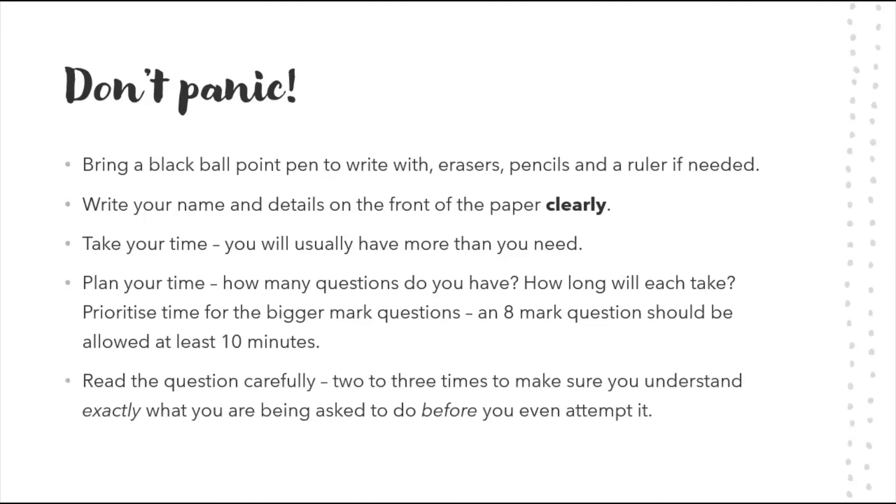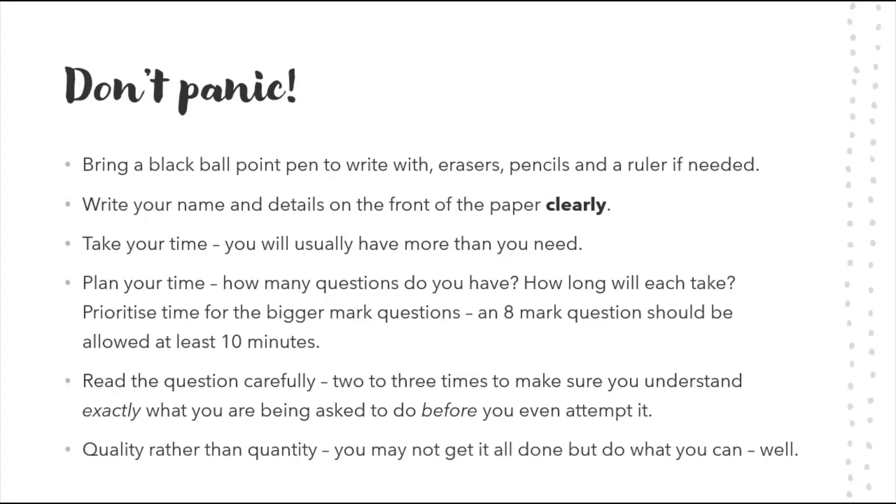Read the question carefully two to three times before you attempt it, to make sure you understand exactly what you've been asked. Whether it's a programming question, a problem to solve, or a spreadsheet task in IT — read it carefully. Don't assume anything, and don't go off and do the wrong thing because in a panic you misread it or saw words that weren't there.